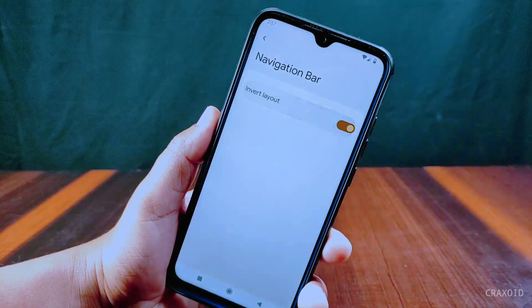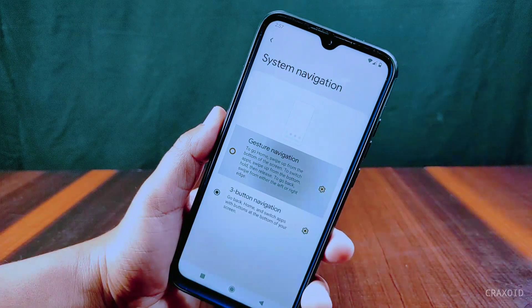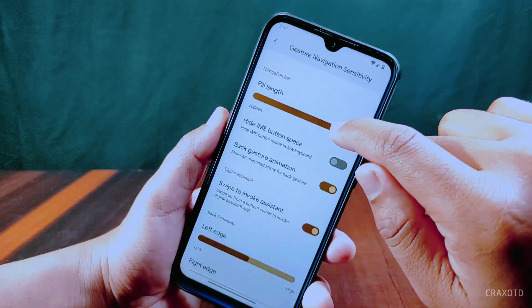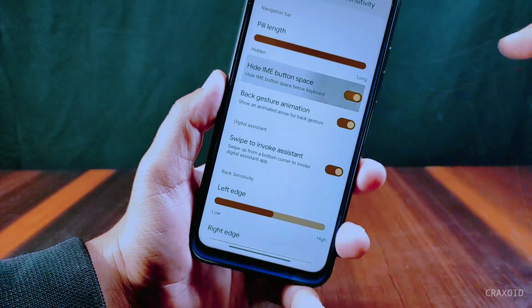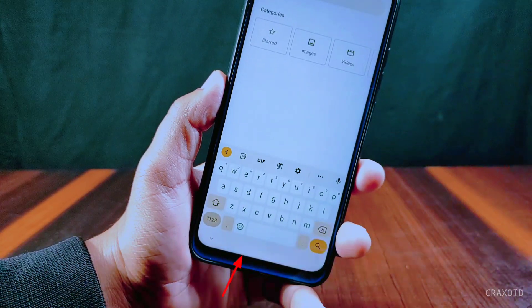If you want to use gesture navigation, you can enable it from system settings. This gesture navigation has a new pill length feature which adjusts the length of the pill bar according to your choice. It also has a hide IME button space option, which will hide the space below the keyboard.